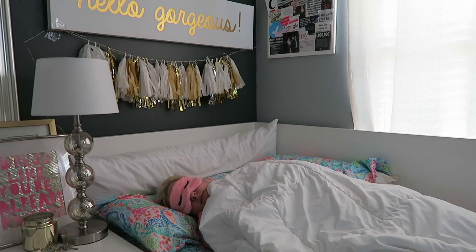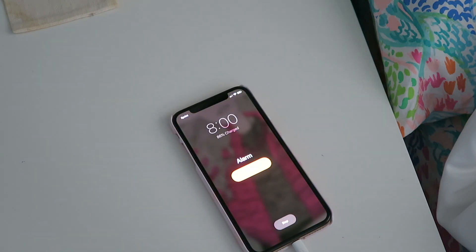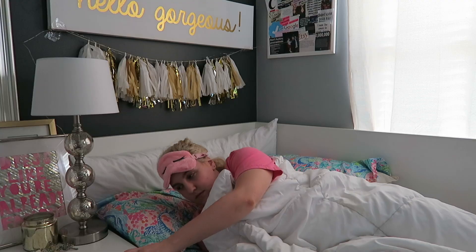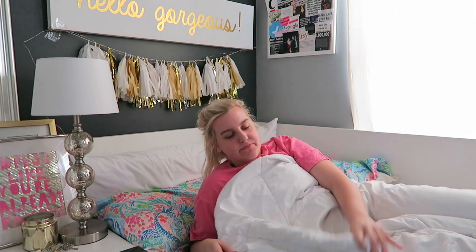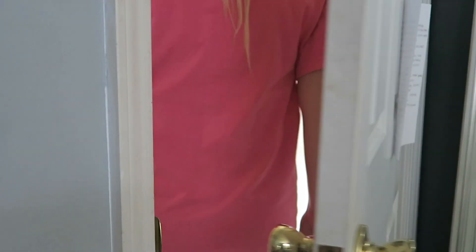Depending on whether I have any workouts scheduled, I'll wake up earlier, but I usually wake up around 8. If you watched my vlog yesterday, I did sleep in a bit after Memorial Day weekend — it was much needed. I love my alarm because it tells me the weather right when I wake up, which is so nice when you're planning your outfit. I'm just going to stretch a little bit and then head over to the bathroom.